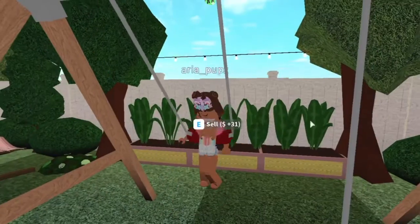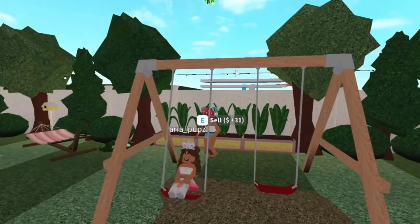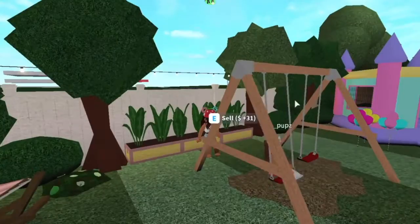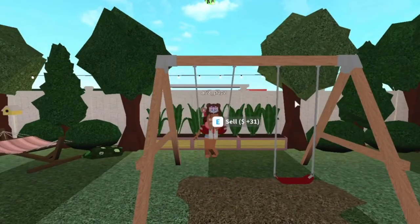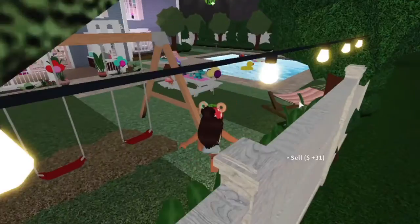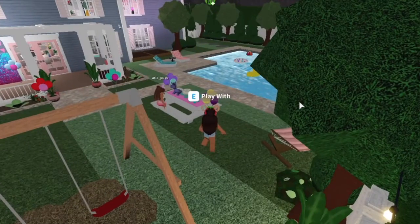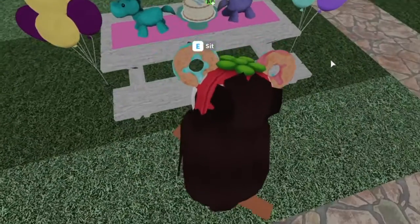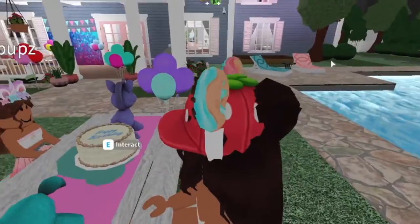So we are just chilling and playing around and I'm just pushing Aria on the swings. She really wanted to go on the swings and she wanted me to push her. But I think she's ready for some cake now. She is ready for some cake. And that cake looks so good. Mommy's a good baker.